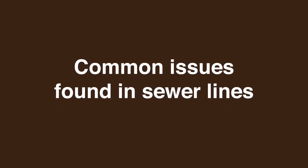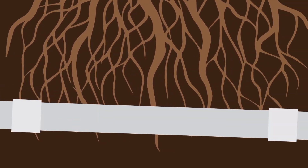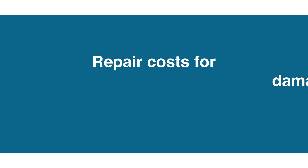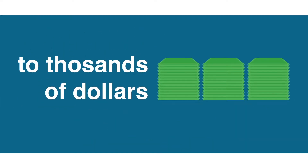Common issues found in sewer lines are broken or collapsed pipes, offset or sagged sections, and blockage resulting from tree roots. Damaged sewer lines can also cause sewage to back up into the house, causing damage to the home and personal possessions.